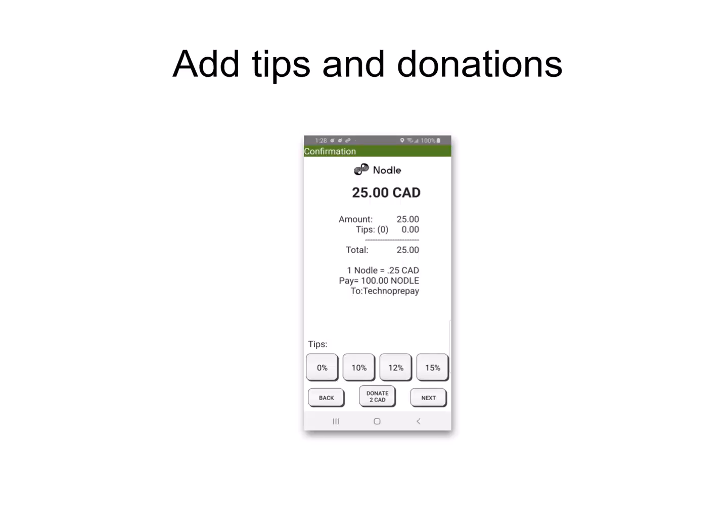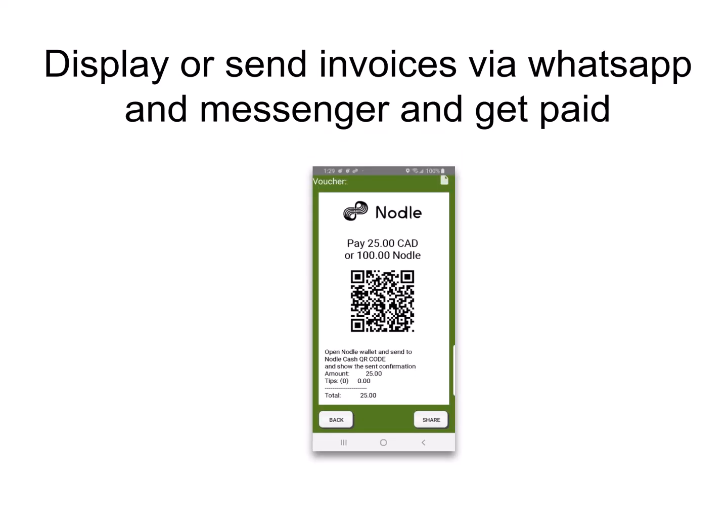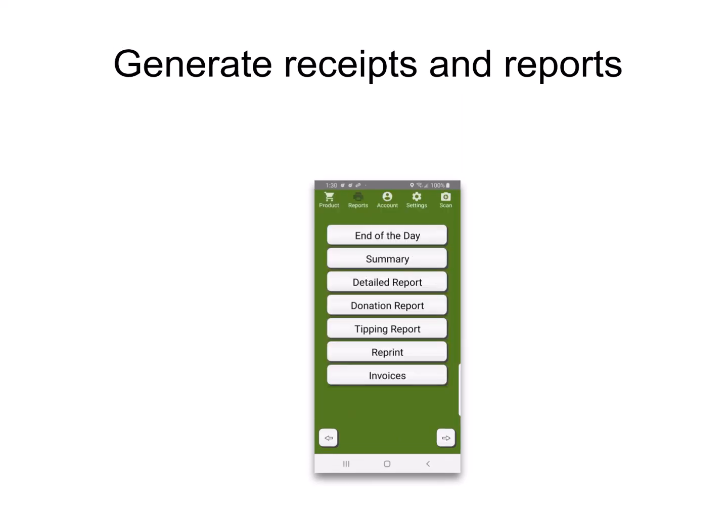There are further features that can be enabled, such as adding donations and tipping. You can also generate invoices and send them via WhatsApp or Messenger for remote payment, and generate receipts and reports.